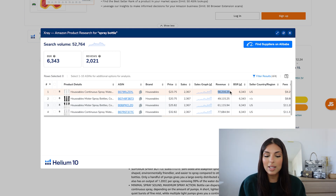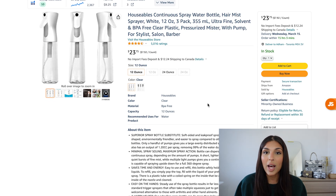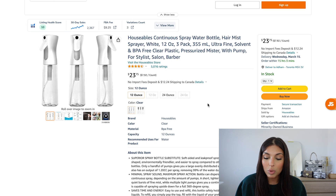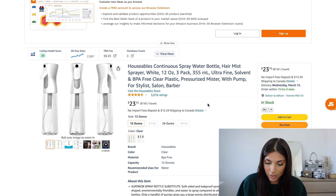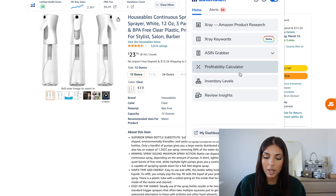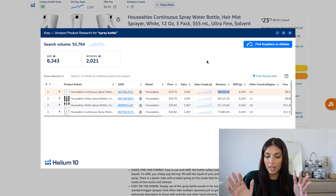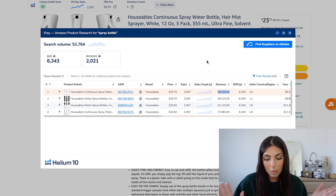Let's say you are very interested in this product and you think it's a really cool product to sell. How do you validate that this is actually a viable product for you to sell and that you would be able to make money off of it? There are a few criteria that I recommend to my students. I'm not going to go through all of them, but we can go through some of it.